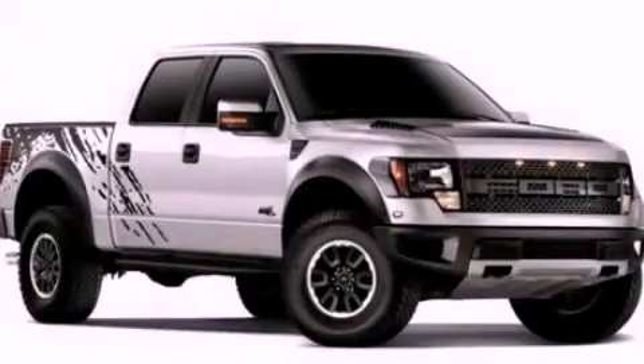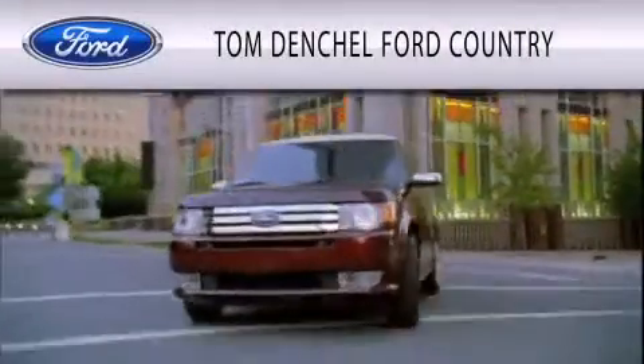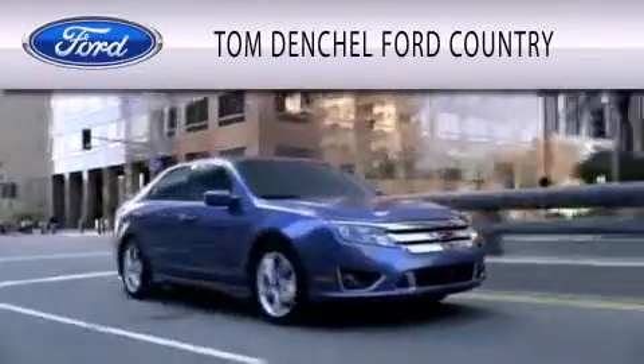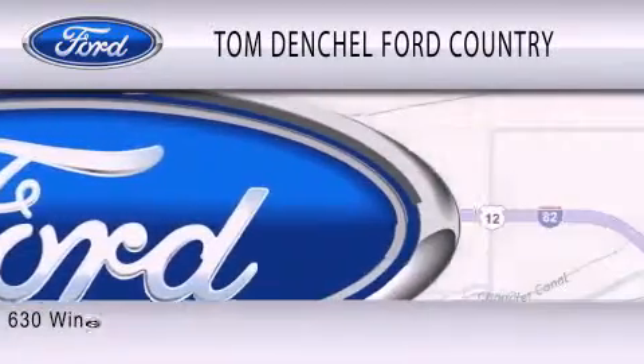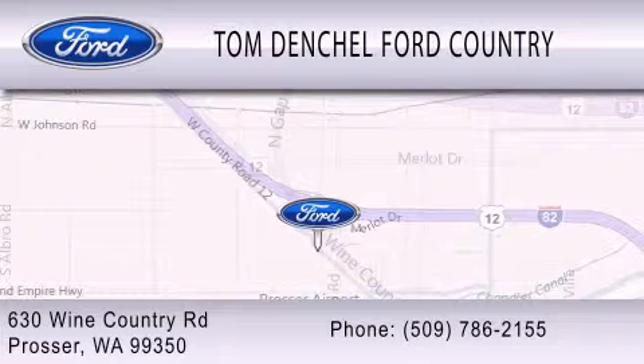Stop by today and test drive this vehicle for yourself. Tom Dentschel Ford Country is dedicated to doing everything possible to ensure that the experience you have selecting your vehicle is as pleasant as possible. We are located at 630 Wine Country Road in Prosser.